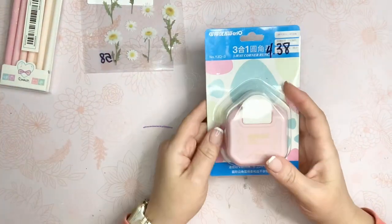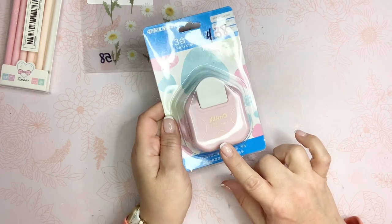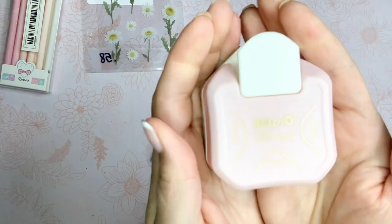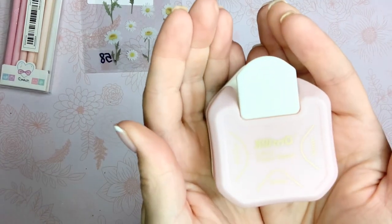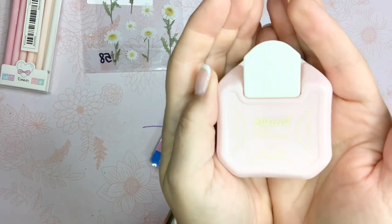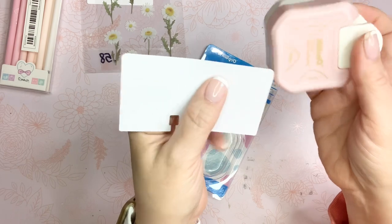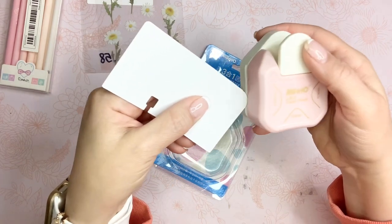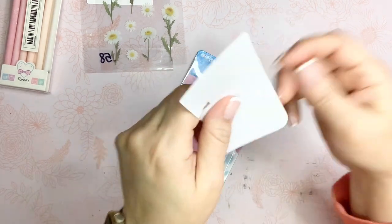I picked out one of these corner punches and forgot I already purchased one through Temu, so now I have two. But at $4.38, this is the three-in-one corner punch — it gives you three different options: four millimeter, seven millimeter, and ten millimeter curves. The punch works really well, you need a nice square corner to insert, but it punches really nicely — I'm very impressed with it.